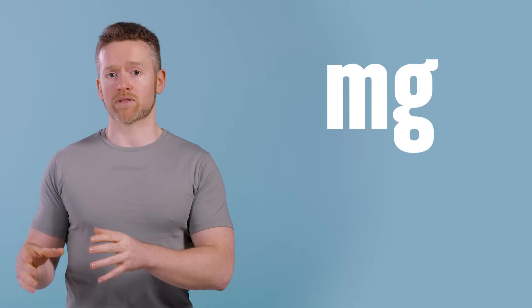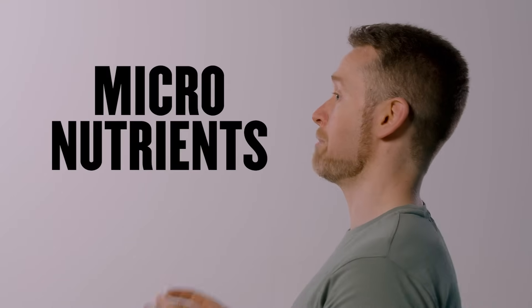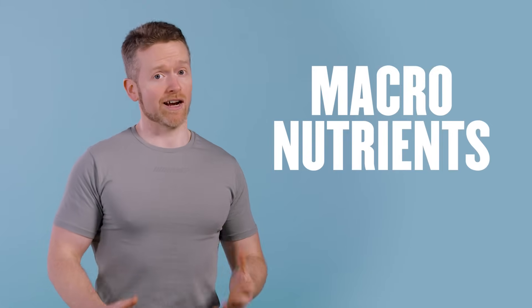If you look at the label of your multivitamin, you'll usually see figures next to each nutrient. One will be the amount of that nutrient, which is usually written in milligrams (mg), which is one thousandth of a gram, or micrograms (µg), which is one millionth of a gram. If those seem like small amounts, they are — and that's why vitamins and minerals are referred to as micronutrients, because we need them in very small amounts. Protein, fats, and carbs on the other hand are called macronutrients because we eat them in much larger amounts.